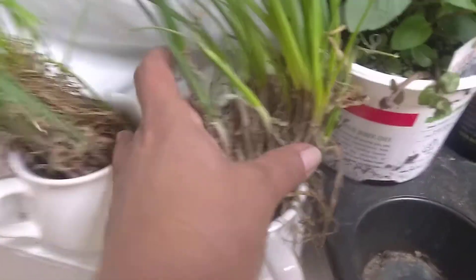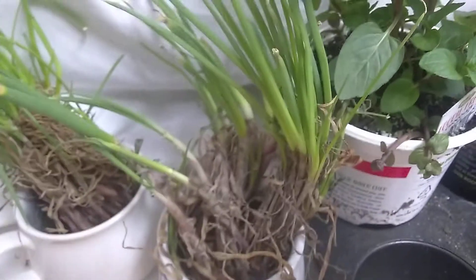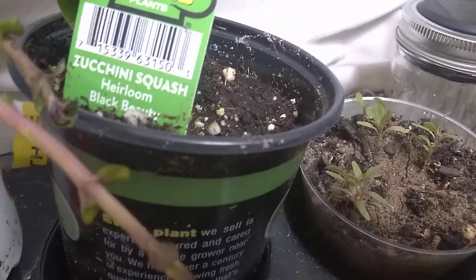I got two bundles of onions and they didn't look too good, so I just kind of stuck them in water until I can get them planted. And chocolate mint. And that one is squash.